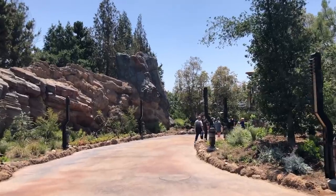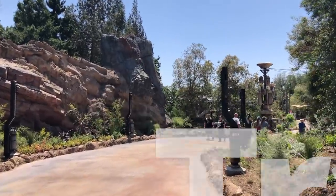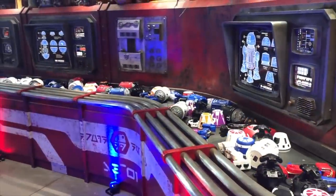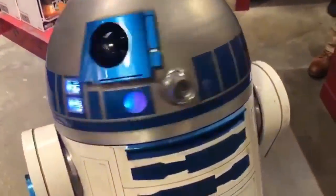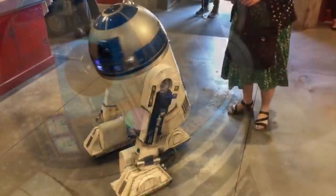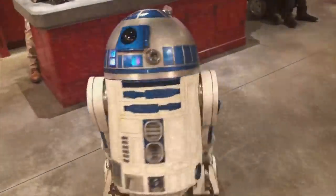We've got more from Galaxy's Edge. First up, those droid tracks. Pretty much anywhere you look in Galaxy's Edge, you'll spot droid tracks on the ground. But some of those tracks have closer ties to the films than you'd expect. The original R2-D2 that was used in the films was used to create a mold for the R2 unit tracks you'll see on the ground. Imagineers took a rubbing of his wheels to create a trolley system that would make the markings in wet cement.